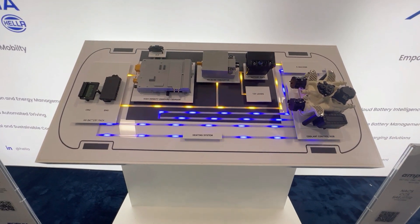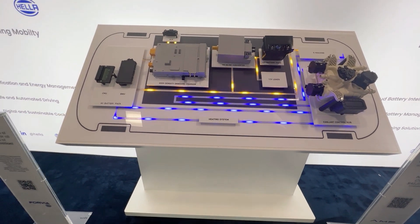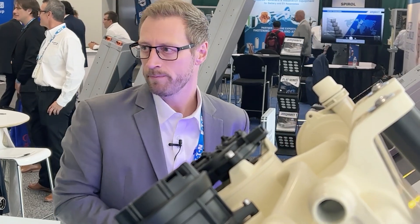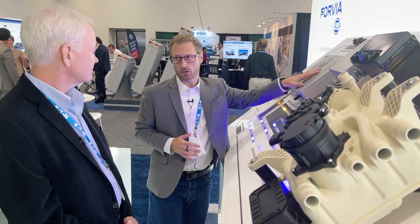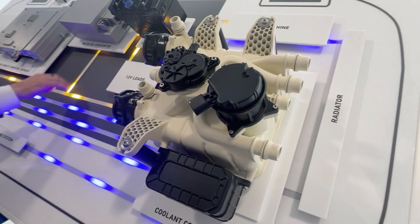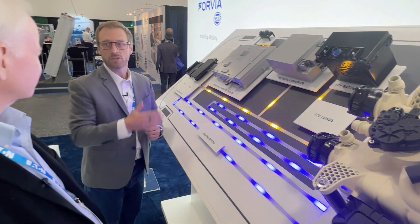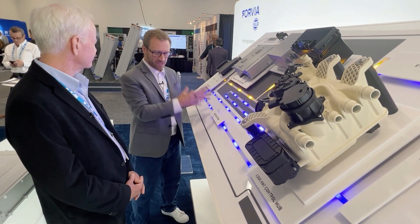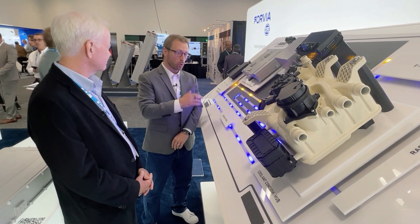Now we've followed the energy flow — but all of these components need to be cooled because they're generating a lot of heat. So we have the coolant control hub, which is a smart multi-valve system in a very compact design, providing coolant in three different areas where it's needed: power electronics, which generate a lot of heat; the battery packs, which need to be cooled; and the cabin — we like air conditioning. This saves a lot of energy. It's a very flexible, scalable design — adaptable to the size of the vehicle or vehicle architecture.